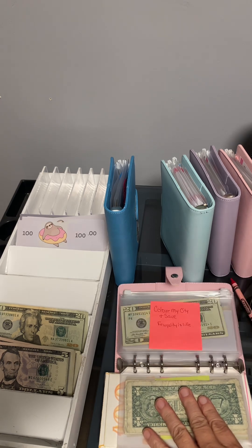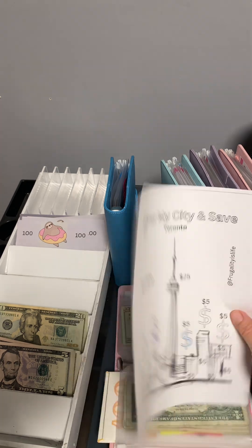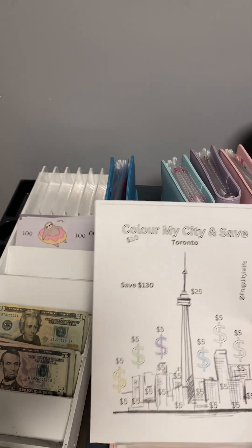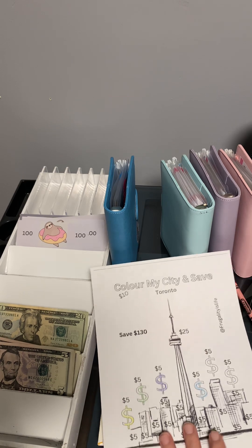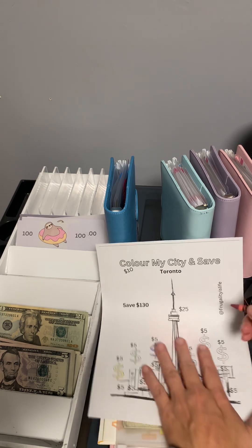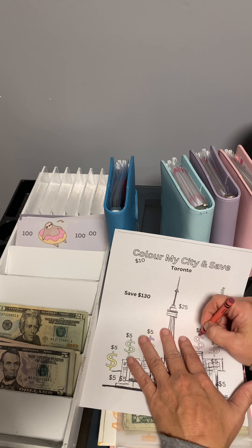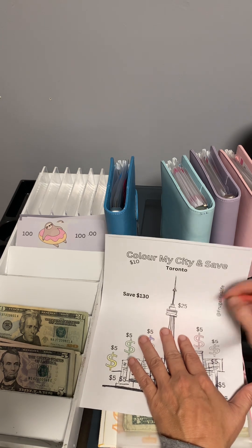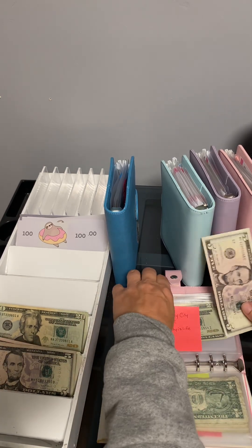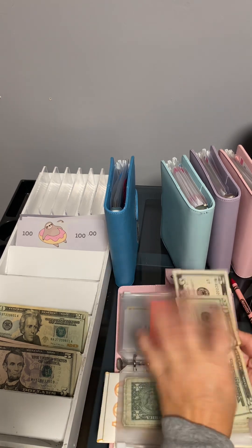Color My City and Save is by Frugality is Life — she's on YouTube and I got this off her YouTube as well. I know it says Toronto but I'm in the United States; she just supports everybody's channel and I think the world of her. Go ahead and like and subscribe to her page — she's just a wonderful person, she'll always come and support you. So we're going to put five dollars in this one. We've got twenty-five dollars now.